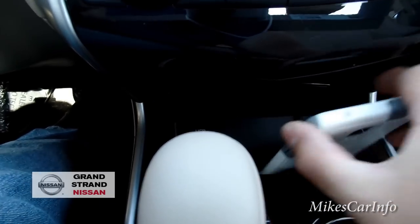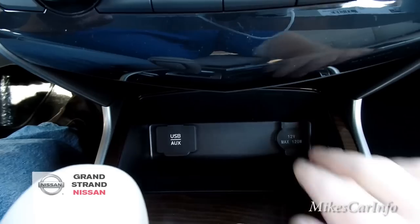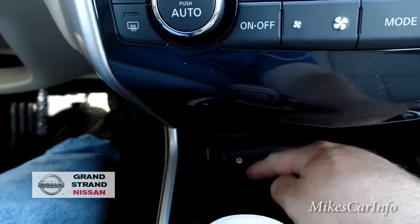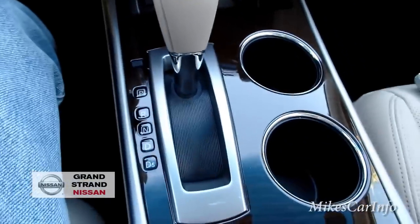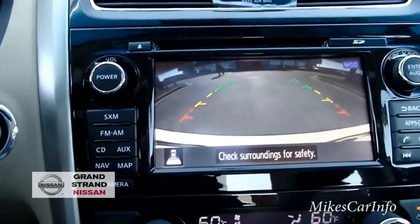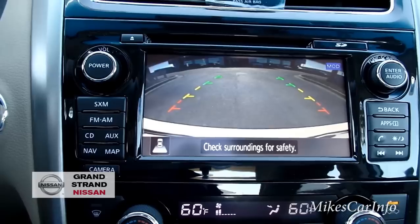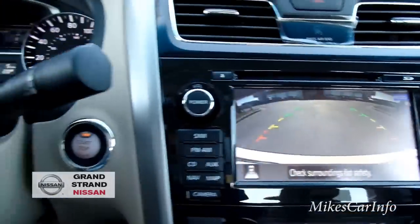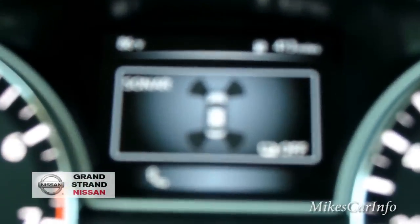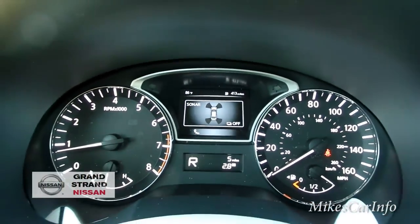Besides that, we've got this little cubby hole, which is good for phones and other things. There's a 12-volt power supply back in here, and you also have a USB and auxiliary input right here. There are your cup holders and the shifter. I'll put it in reverse so you can see the backup camera — as you turn the steering wheel, a guide line shows up, and the sonar sensors show on screen for both front and back.